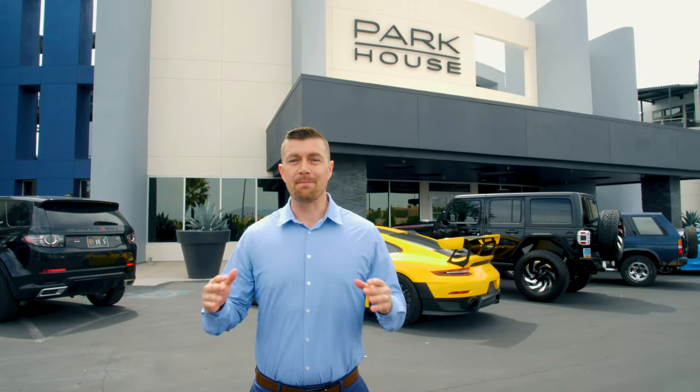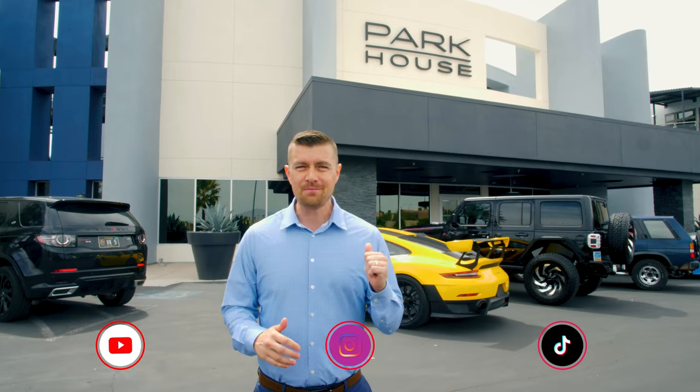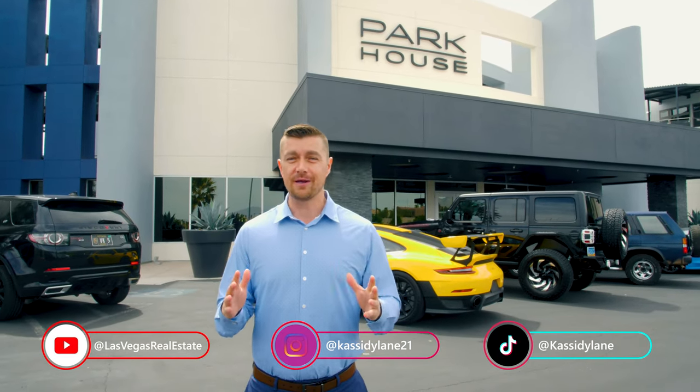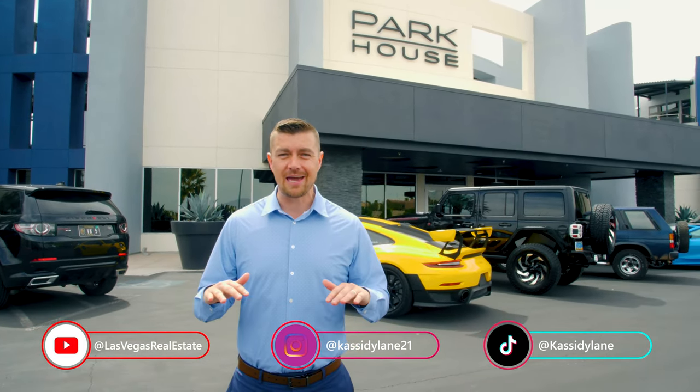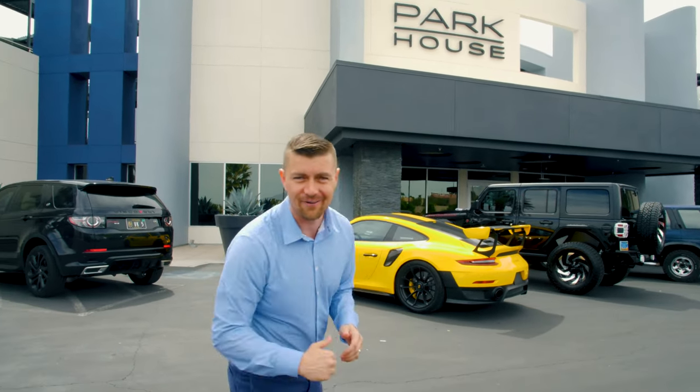Welcome to Park House, one of the best-kept secrets in the Las Vegas home market. This hidden gem is filled with luxury amenities and is centrally located to all the best that Las Vegas has to offer. Come check it out.